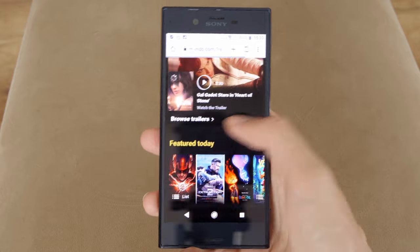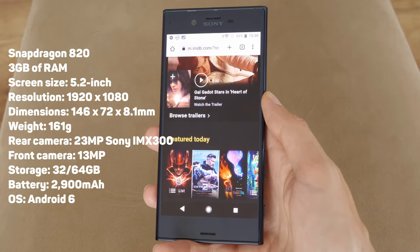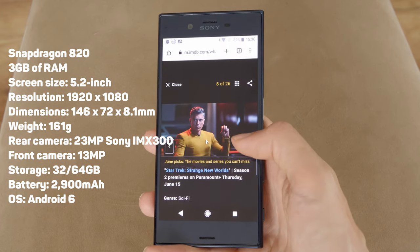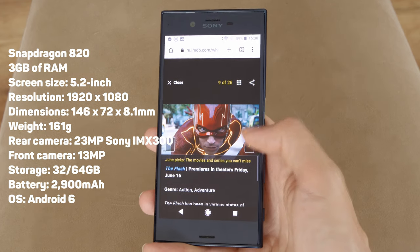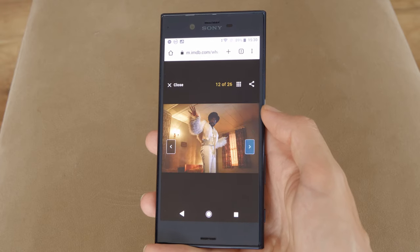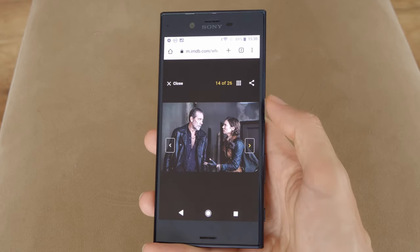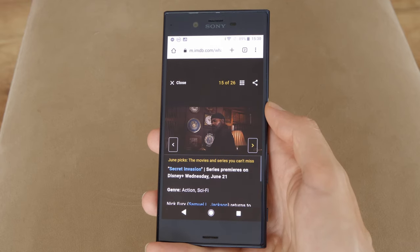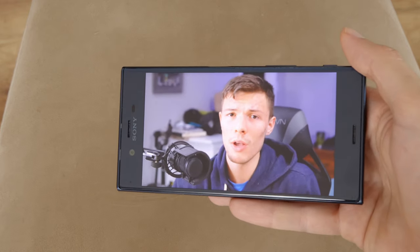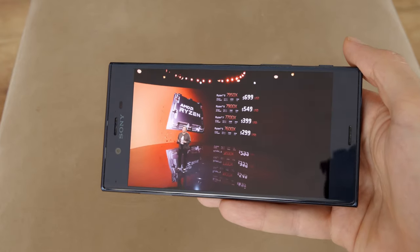Performance-wise, the Xperia XZ is powered by a Qualcomm Snapdragon 820 processor and 3GB of RAM, which provided smooth and lag-free operation back in 2016. The chip was widely adopted by various manufacturers for their flagship devices that year. However, some reviewers noted it could occasionally get warm during heavy usage. In 2023, the situation is not so lag-free.